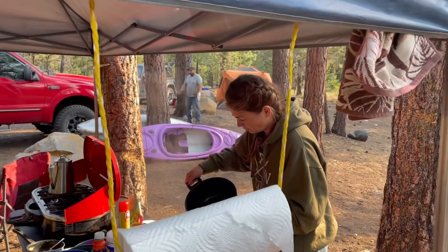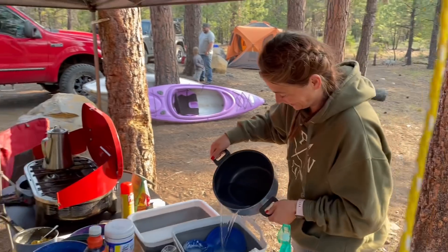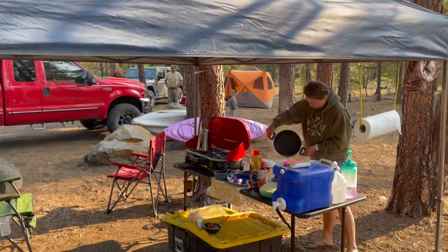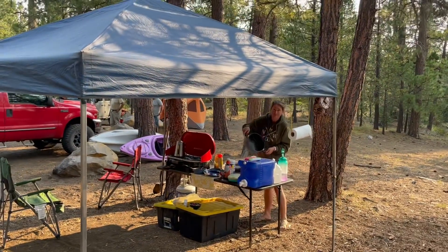Here's my buddy Scott's wife Brandy doing some dishes — camp dishes. She just made me a wonderful breakfast. We got the easy-up set up — great place to get out of the sun if it rains.